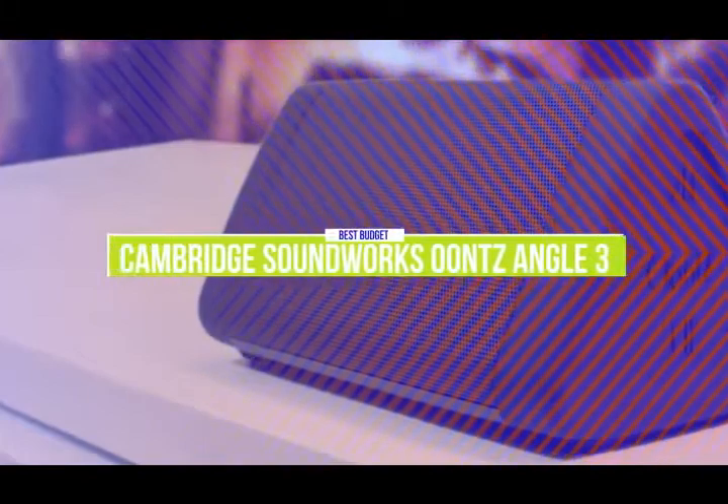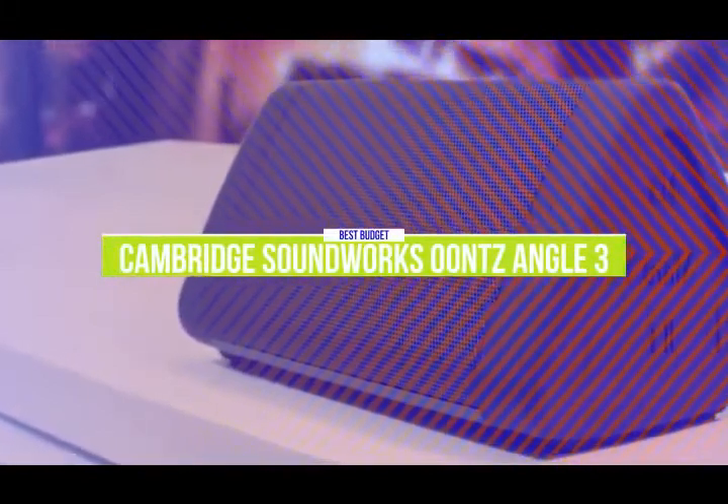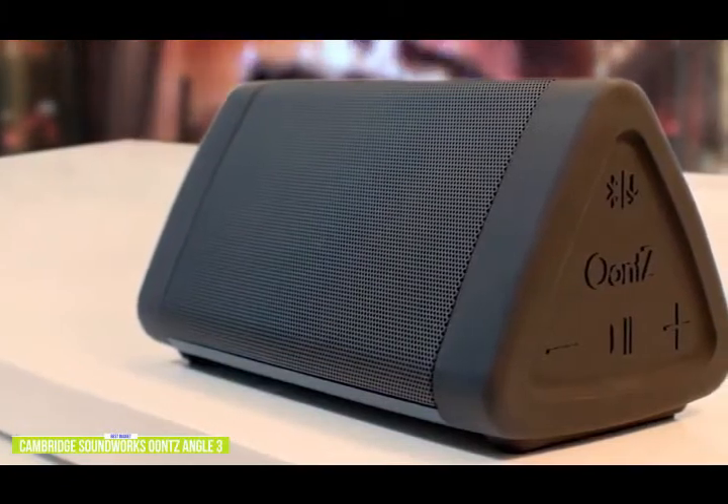The fifth product on our list is the Cambridge Soundworks Oontz Angle 3. This is our best budget Bluetooth speaker. If you're looking for one of the cheapest Bluetooth speakers around, the Oontz Angle 3 performs incredibly well for its compact size, making it a great budget option for you.